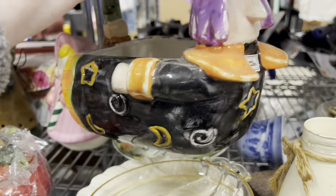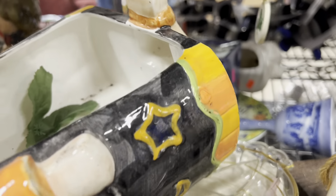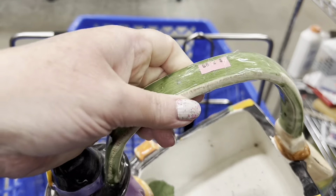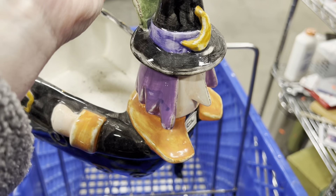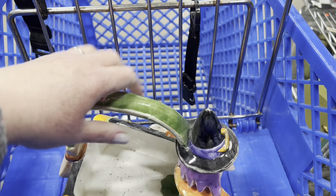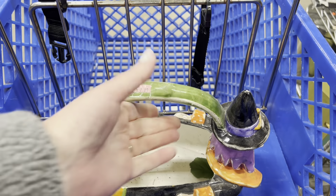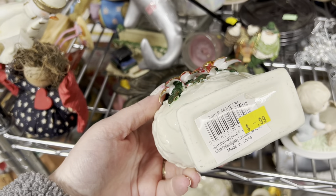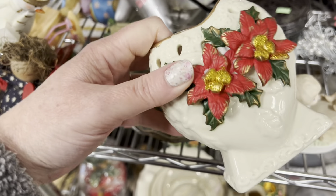I don't know if it's vintage though — it could be. I don't know what year it was done. I really do like her. Closer inspection — she is a pink tag. $4.99. Nothing's chipped on her. Alright, let me put her in the cart and think about her.